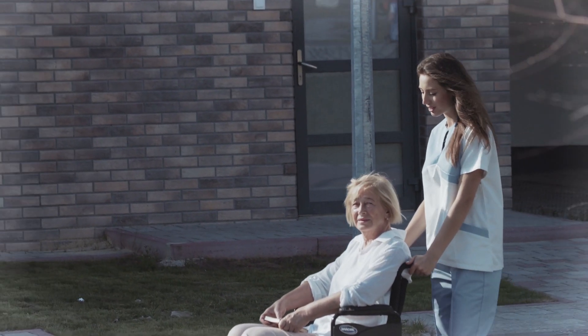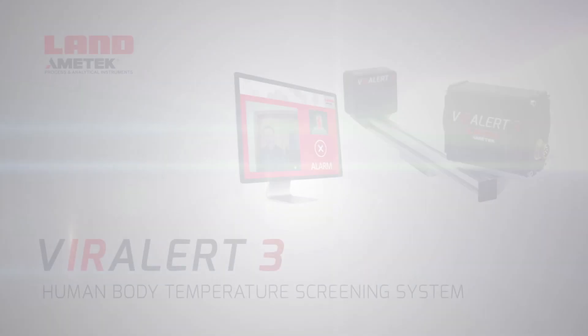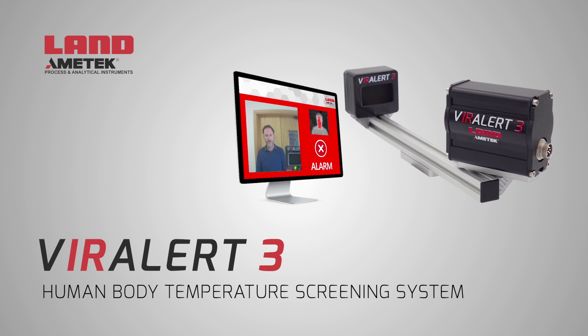All this keeps people protected from risk, wherever they are. Viralert 3 — human body temperature screening that keeps everyone safe.